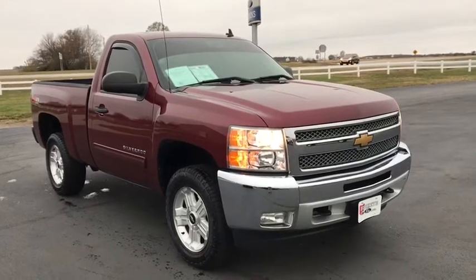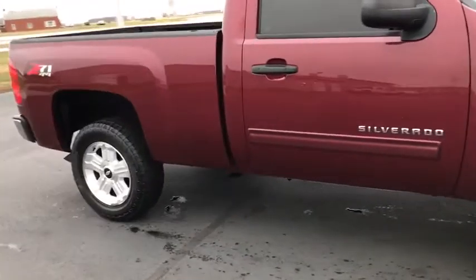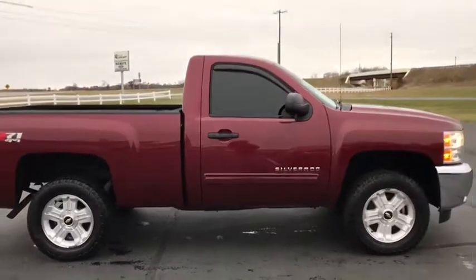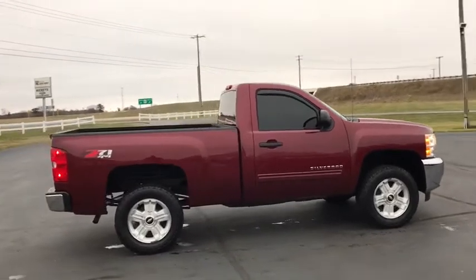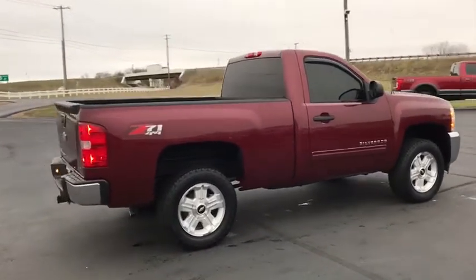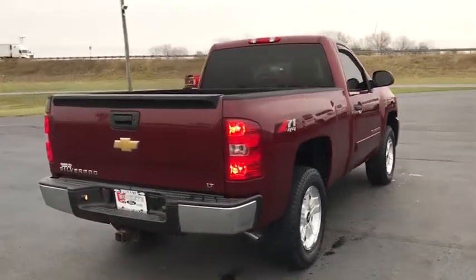Come test drive the 2013 Chevrolet Silverado 1500. The Chevy Silverado 1500 is the perfect combination of functionality, reliability, and technology. The impressive interior is simply another reason that the Chevy Silverado is a top choice among truck buyers.